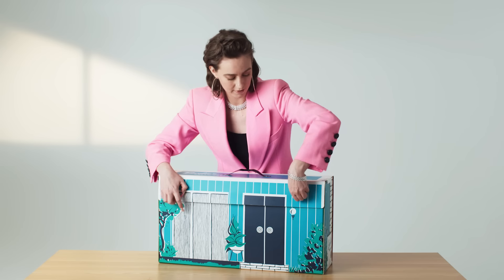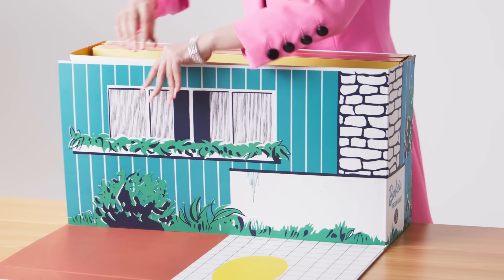It's in this vertical pattern, which we call board and batten siding. Let's look inside.